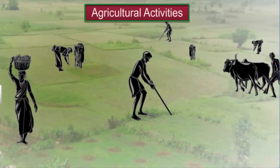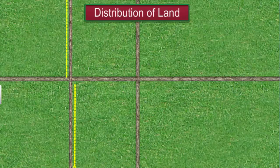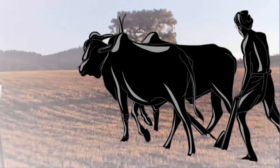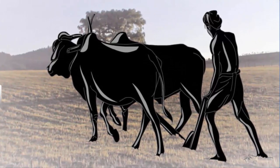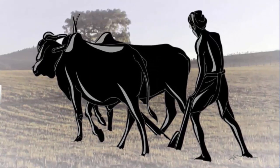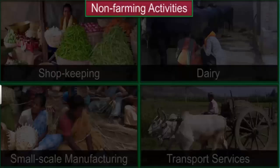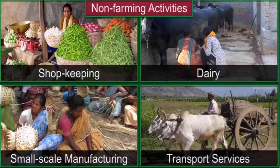However, all farmers in Palampur are not equally fortunate. The 80 upper caste families own a majority of the cultivated land. The other farmers either own small plots of land or are landless farmers who work as laborers in the fields of wealthy landowners. People in Palampur are also engaged in several non-farming activities like shopkeeping, dairy, small-scale manufacturing, and transport services.